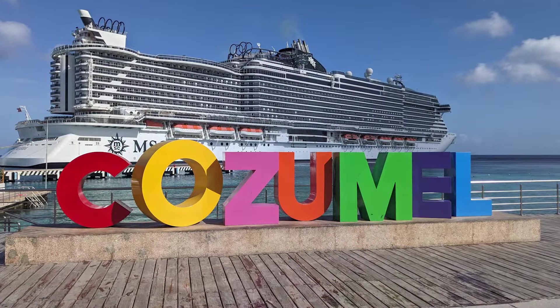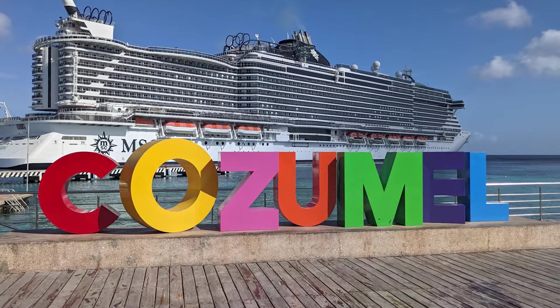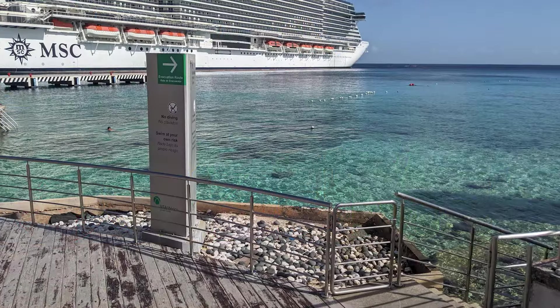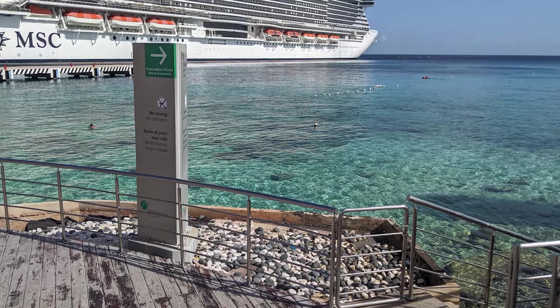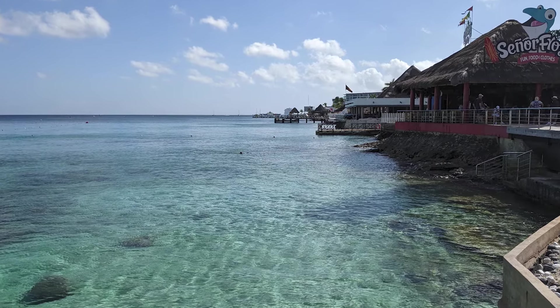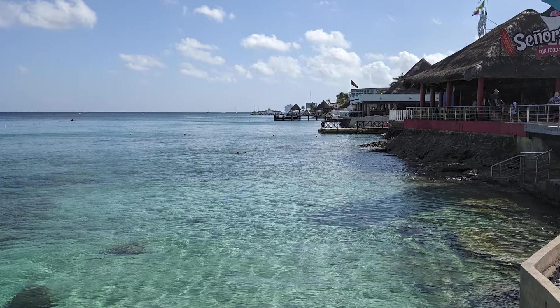A bit in front of Señor Frogs, a large and colorful Cozumel sign was available for photo ops with our cruise ship in the background. Behind the sign, between the cruise center and our cruise ship, a complimentary designated swimming area was available. Although the swimming area was fairly empty earlier in the day, it did get a bit more popular later in the day.